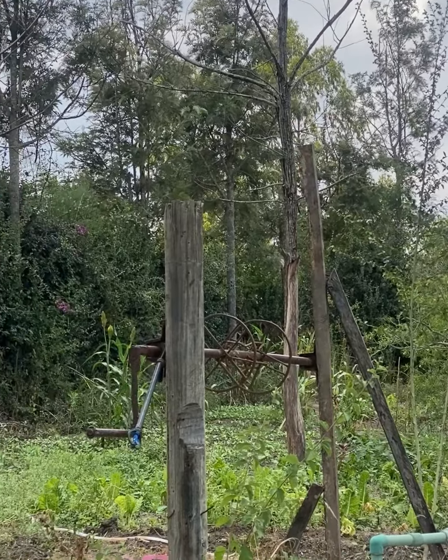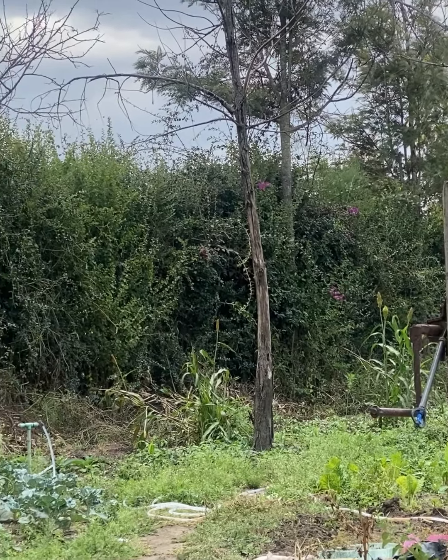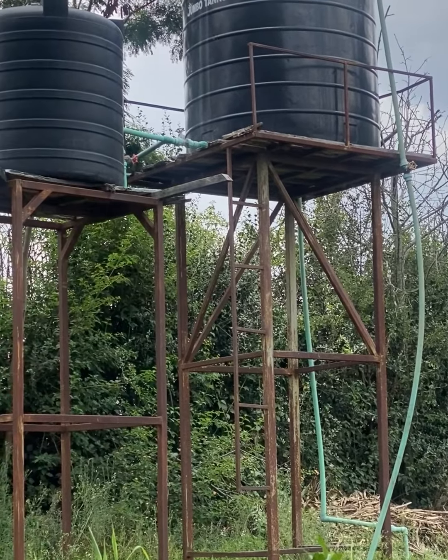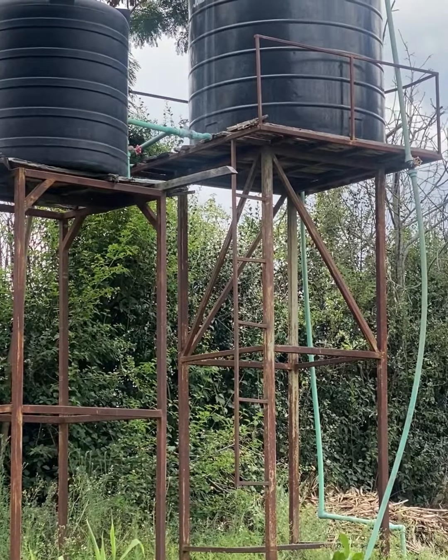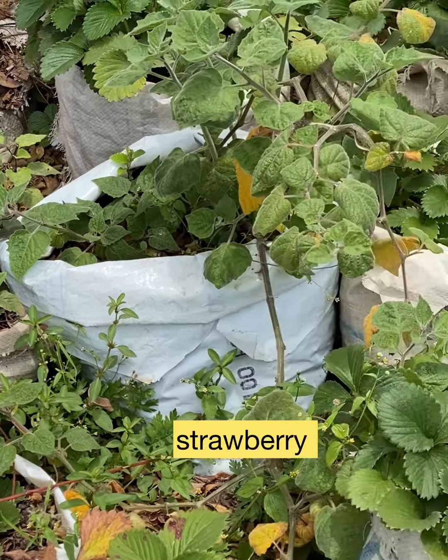Since I moved to this village I planted many kinds of vegetables — the ones you see there are broccoli. I have two storage tanks; the smaller one supplies water to my house, and the big tank I use for farming.